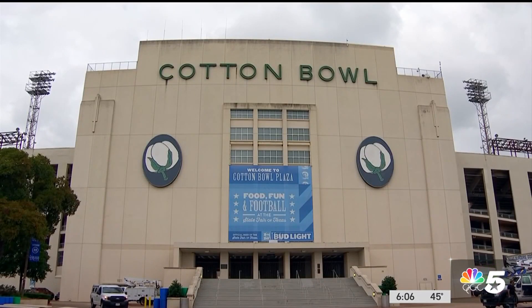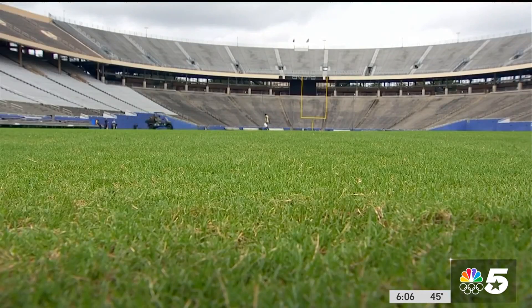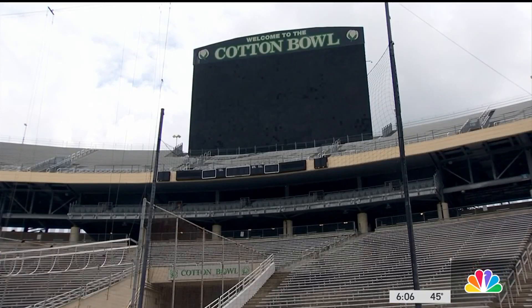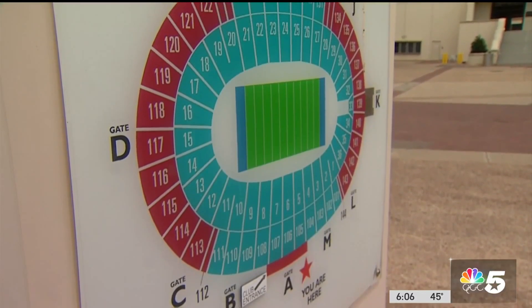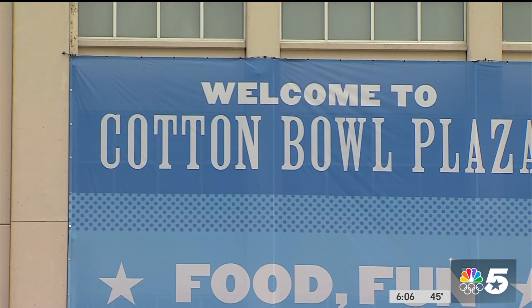These renovations will coincide with other upgrades to Fair Park, including some upgrades at the Music Hall and the African American Museum. For those wondering if this will impact the state fair, the Red River rivalry, or the Grambling pre-review games, the answer is no. Those events will go on as planned this year without interruption, but the Cotton Bowl will be closed outside of those events. Crews will do the restoration in two phases to work around all of this.